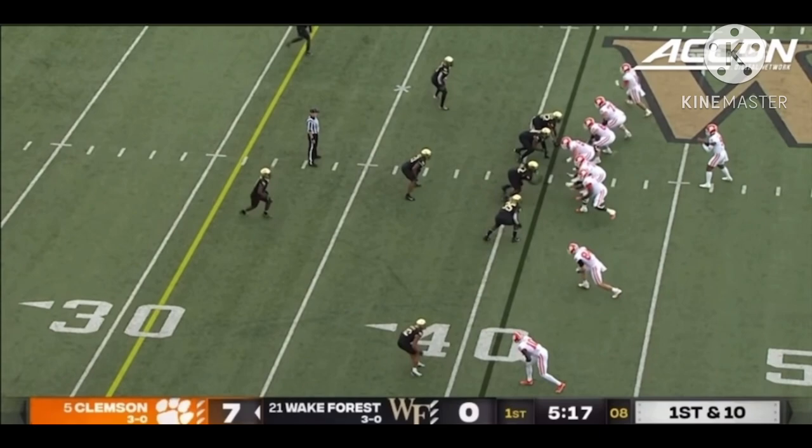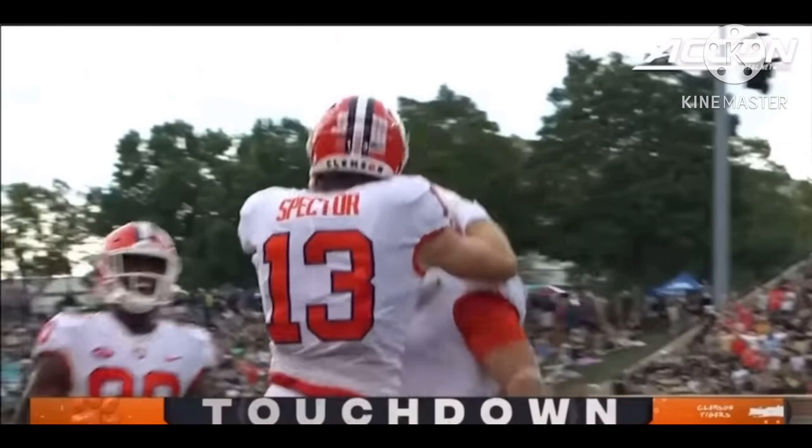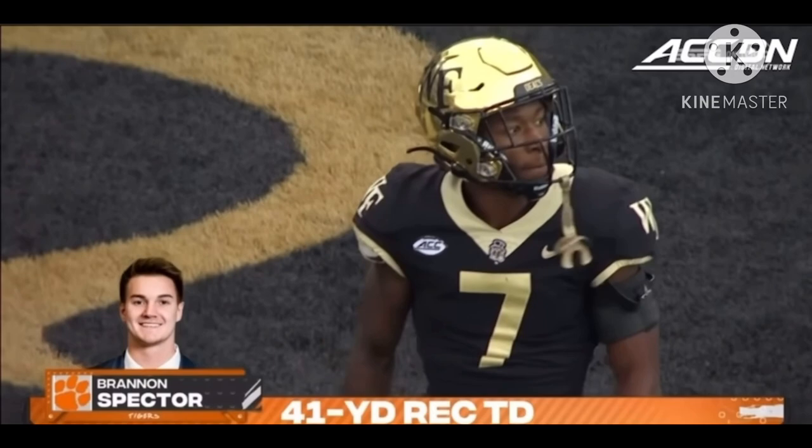They march right down the field on the opening possession, and here they come again. Four-man rush — they don't even get near him in the long. Ball is caught for a touchdown: Brandon Spector, with Gavin Holmes in coverage.